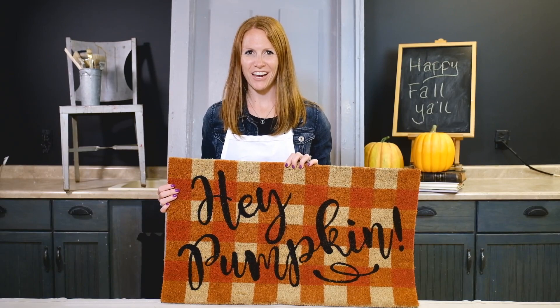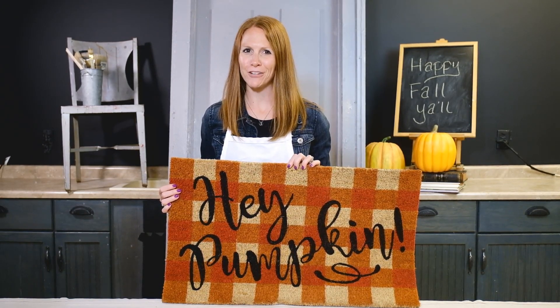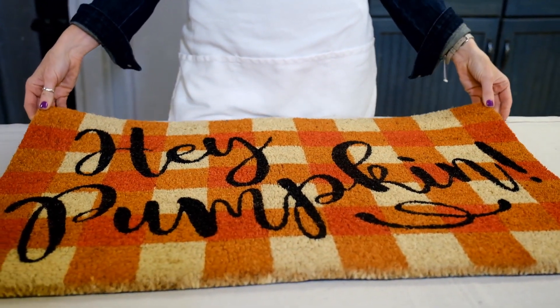Buffalo plaid is one of the hottest trends out there. I love this mat because it has a fun orange buffalo plaid pattern. The bristles are easy to maintain and very durable — just shake or hose off.